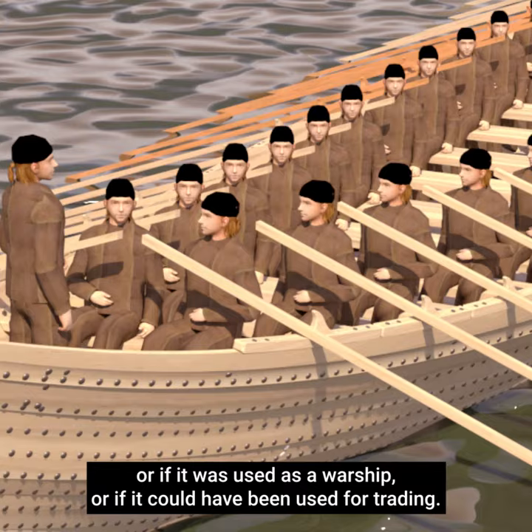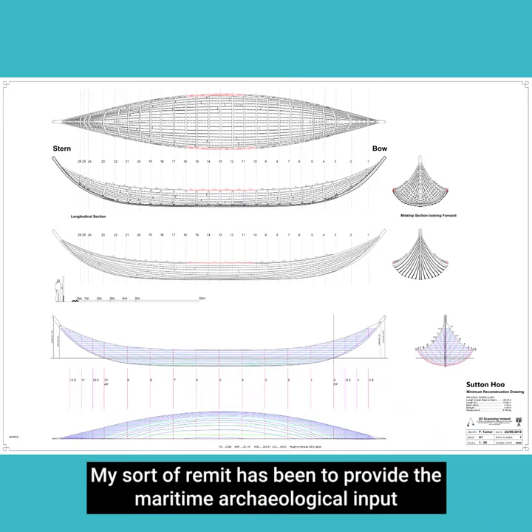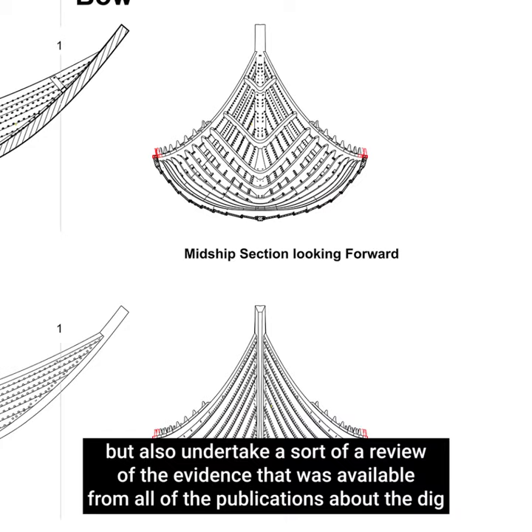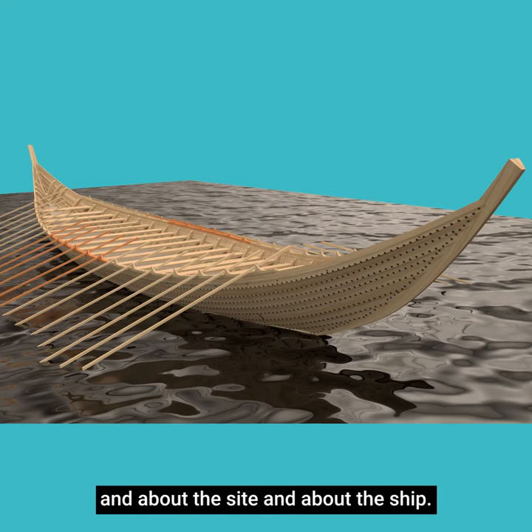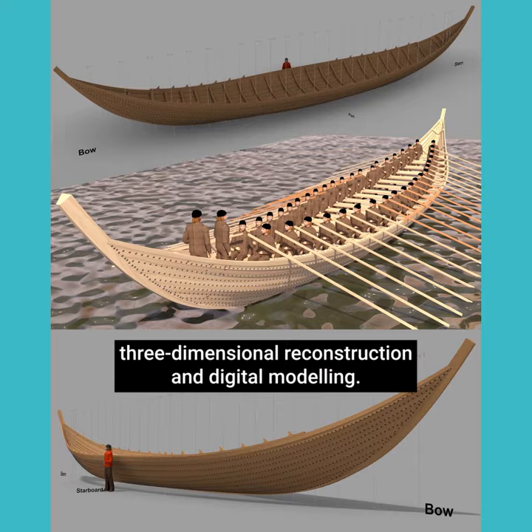My remit has been to provide the maritime archaeological input, but also to undertake a review of the evidence available from all of the publications about 'The Dig', about the site, and about the ship. We did that through state-of-the-art approaches to three-dimensional reconstruction and digital modelling.